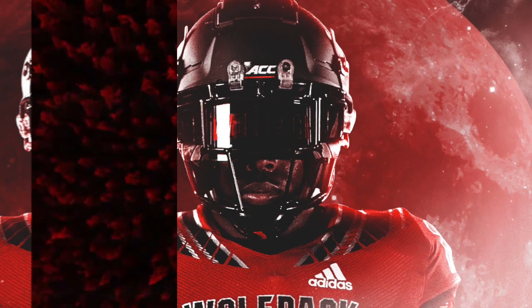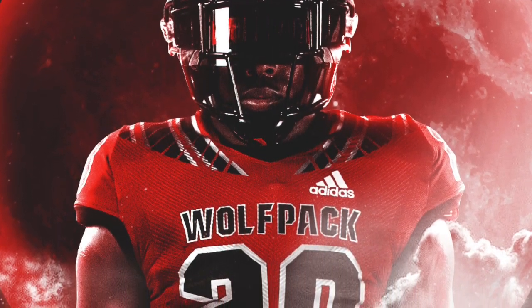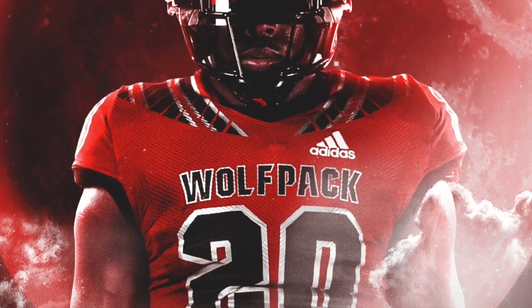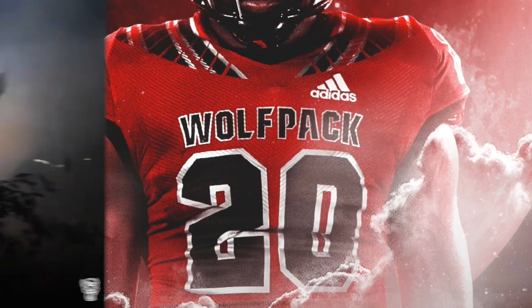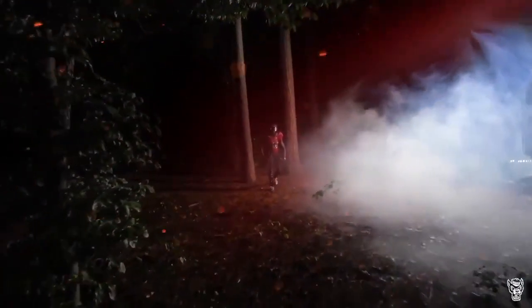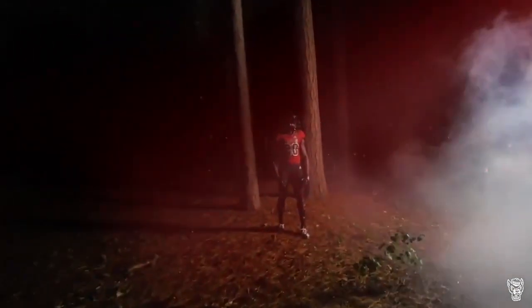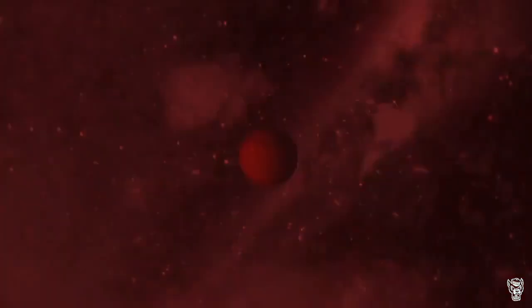Starting off with the actual red jersey, the template is the same as the normal home and away uniforms, but the numbers, the word Wolfpack, and the shoulder stripes are black outlined with a clean metallic silver look that Adidas does on a lot of their uniforms. I think it looks great, especially when you're trying to get that flashy cool alternate uniform — really making the jersey pop out. These just look awesome.